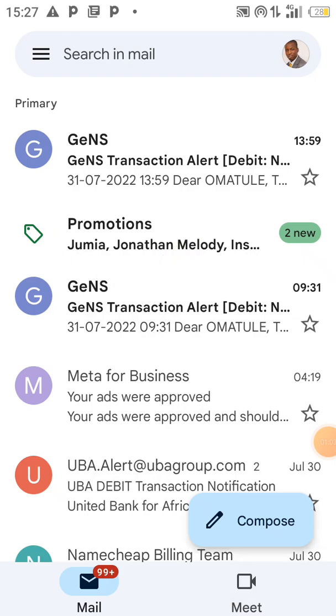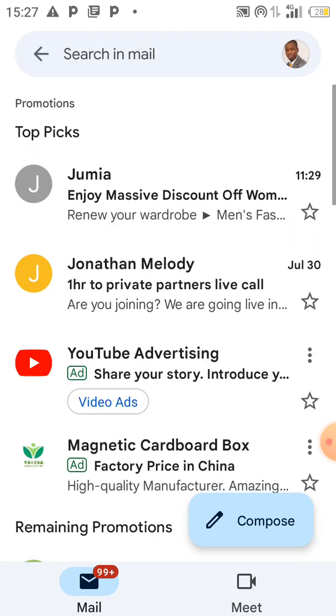If I click, you can see the mails that Gmail has considered as promotions. So if I don't want Gmail to keep considering that message as a promotion — if I want to be receiving it directly — here's what I'll do.